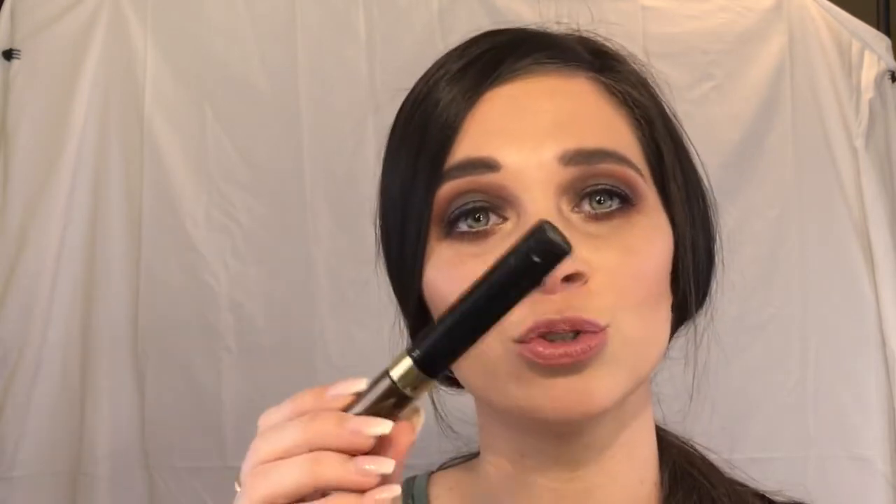Moving on to eyes, starting with eyebrows. My absolute favorite brow pencil is the L'Oreal Brow Stylist — I find it very comparable to the NYX Micro Brow. I've been using this one for about a month and a half and it's still going strong. It comes with a spoolie, the formula is amazing — a perfect wax consistency that blends out beautifully. If you apply a little too much, it blends out like a dream. To set it, I use the L'Oreal Brow Stylist Plumper in Medium to Dark — it's like the Benefit Gimme Brow, with a little brush that fills in sparse areas with fibers. Once you put this on, your brows are not going anywhere.